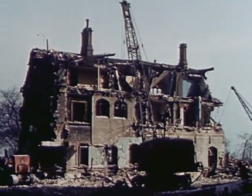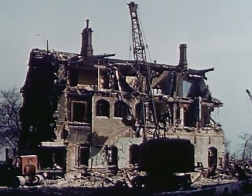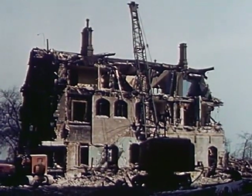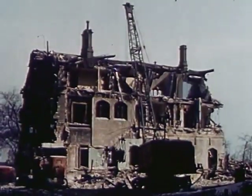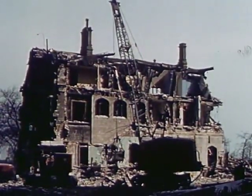Obsolescence runs through all types of property, including some of our finest mansion homes. These, too, will bow to demolition, and as they pass from the American scene, strategic land will be cleared for new use.